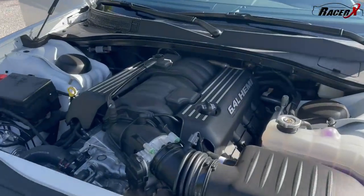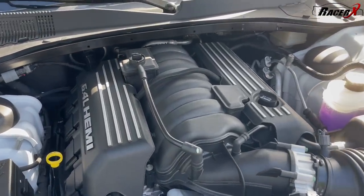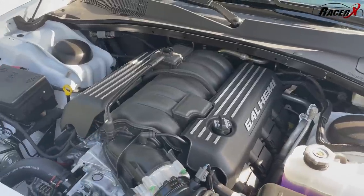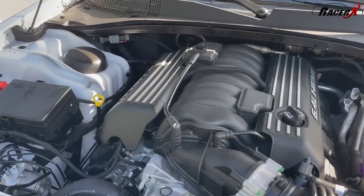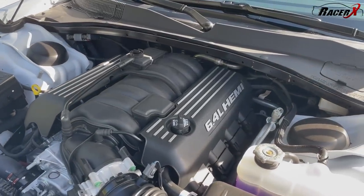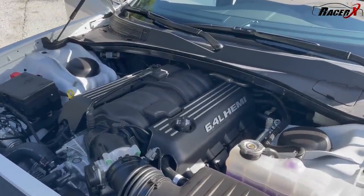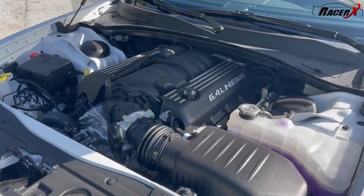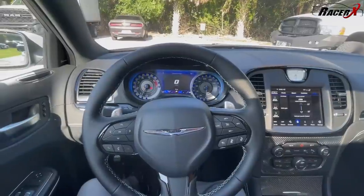At the heart of the new 300C is that 6.4-liter naturally aspirated Hemi — 485 horsepower, 475 pound-feet of torque. Back in 2015 they went away from this engine in the Chrysler 300 for the U.S. market, though I believe Australia and a couple other markets kept it. This is not a super light car — almost 4,500 pounds — but this engine is so torquey it really hits a sweet spot, giving it aggression and raw feel you'd hope for out of something like this. I love the fact they threw the 6.4 back in for this final run.